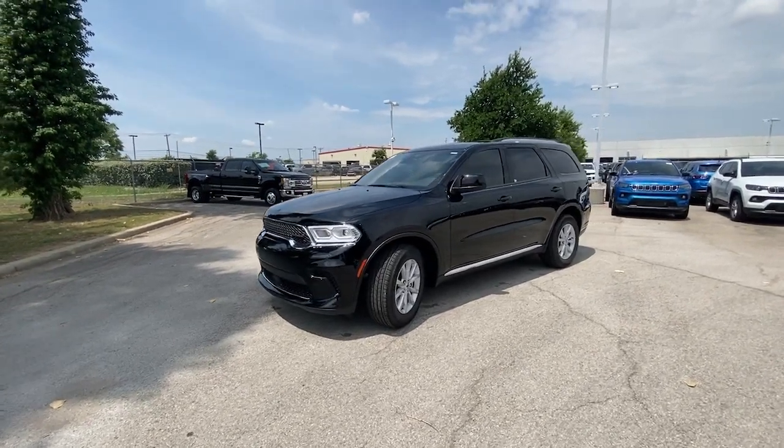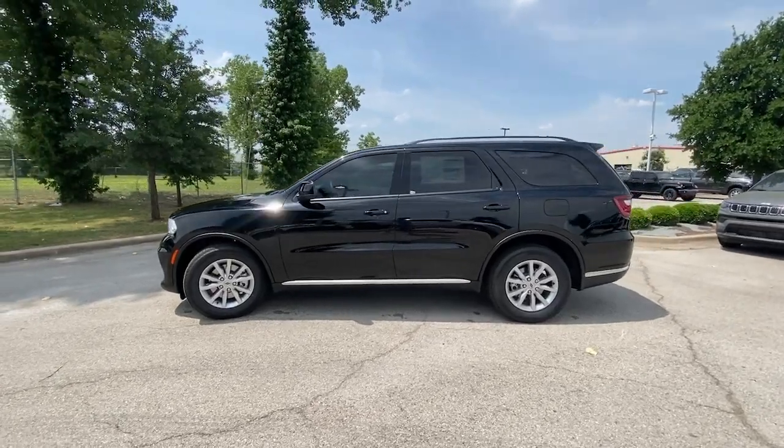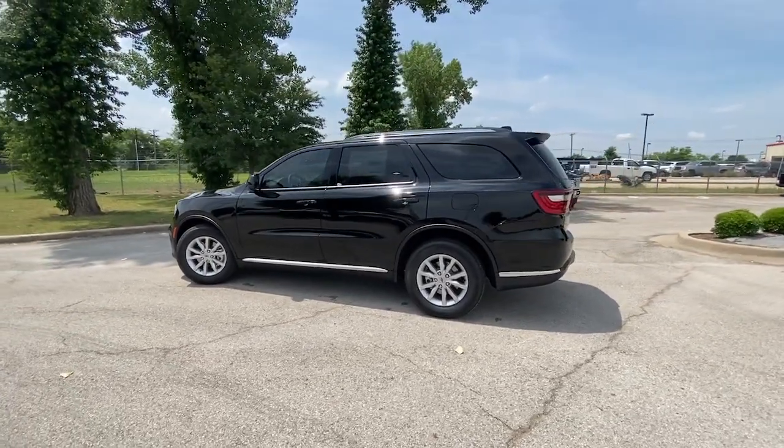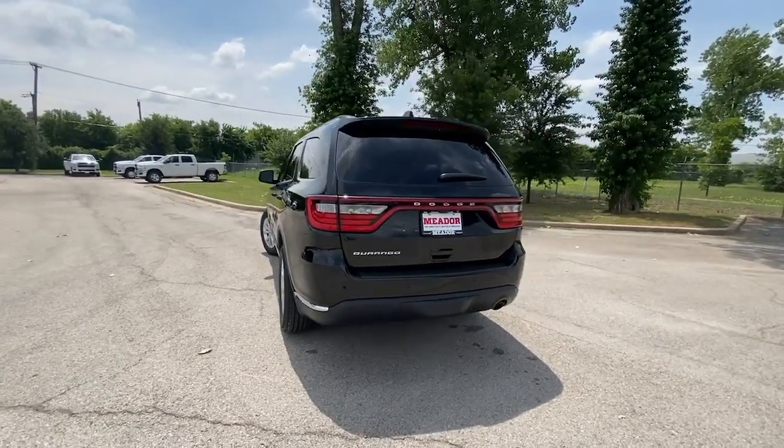You're going to love the 2023 Dodge Durango — the powerful full-size three-row SUV that blends rugged capability with refined, state-of-the-art comfort.